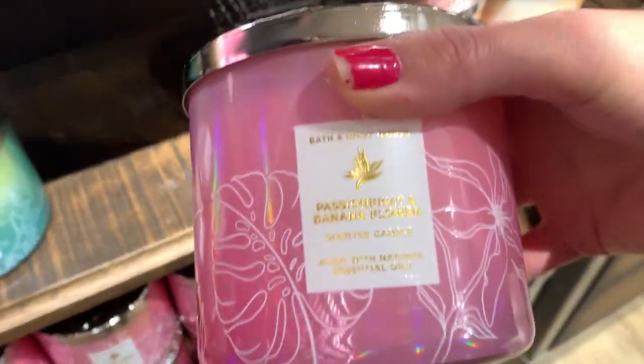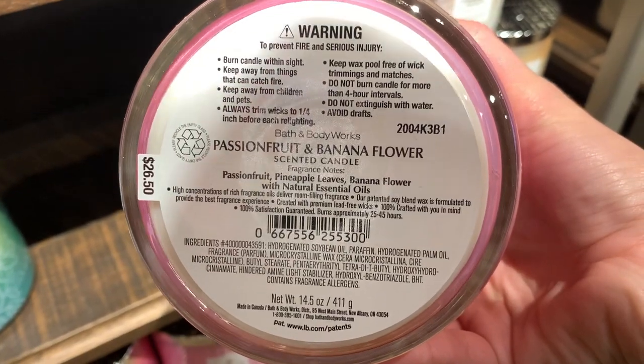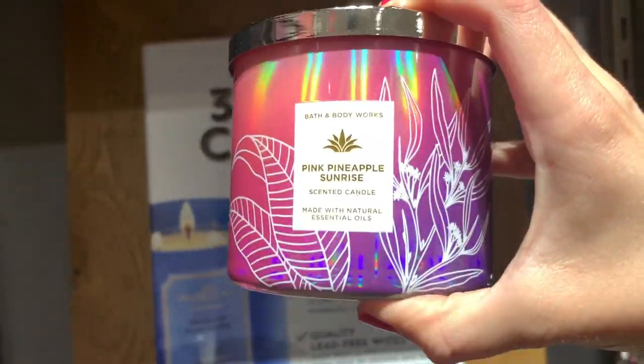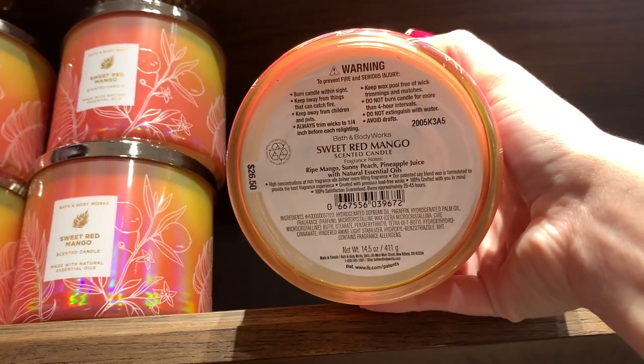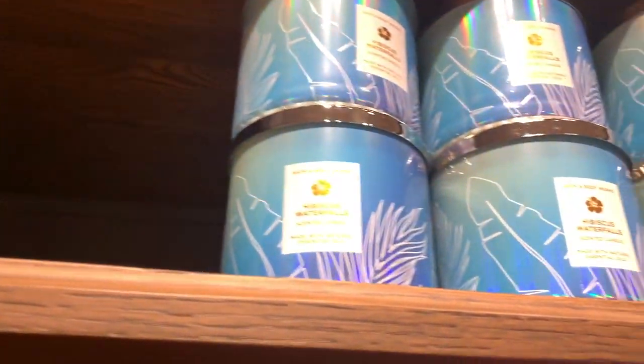We have Beach Weather — I thought it would smell like sunscreen but it didn't — then Passion Fruit and Banana Flower, which is back again this year. Gorgeous, gorgeous label — my favorite label out of the whole line. Pink Pineapple Sunrise was also really yummy, the scent was amazing. Sweet Red Mango is also a really good scent with beautiful packaging.